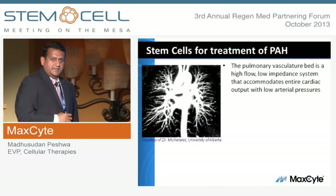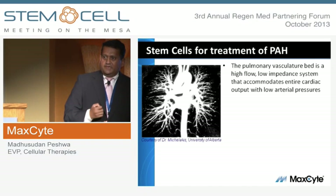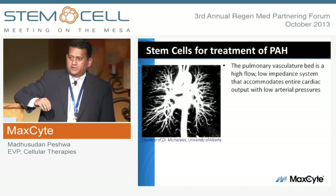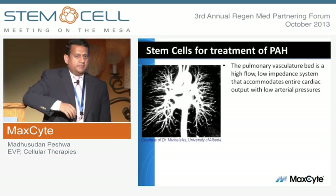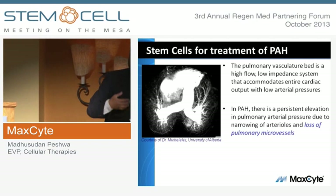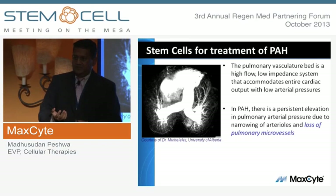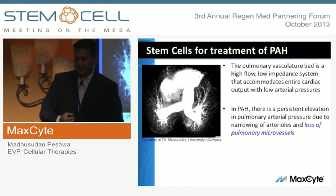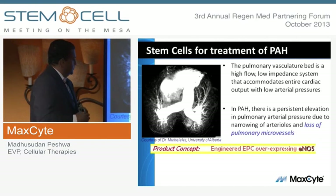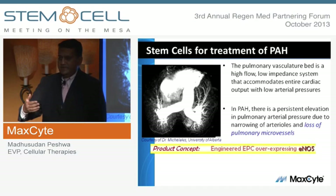The first example is using stem cells in pulmonary arterial hypertension, a disease of vascular insufficiency in the lungs. Your lungs are the most heavily vascularized organ in your body. In disease, there is loss of vasculature — as it collapses, it builds back pressure on the heart. The heart tries to pump faster and faster, and patients die from cardiac failure. One way of thinking about this is that if you can recreate the vasculature in the lungs, you may be able to impact disease progression.